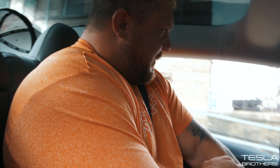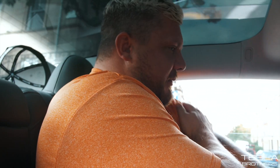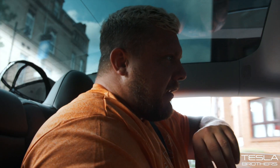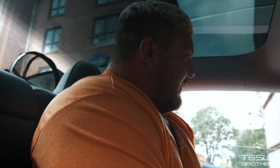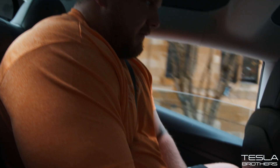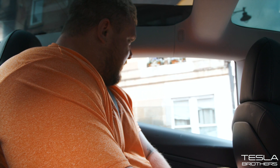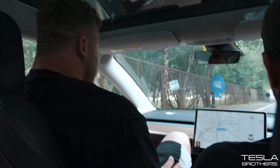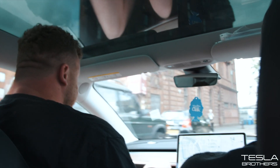Comparing to the Bentley Bentayga he just stepped out of - it was nice, all quilted leather, obviously very luxurious. But would he pay 200 grand for one? He doesn't think he would like to part with that much money. It will be interesting to see what they think after literally just stepping out of those cars.